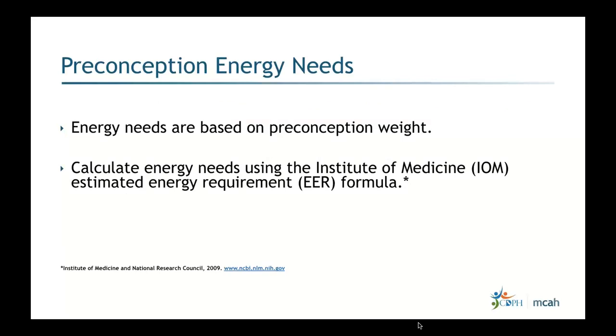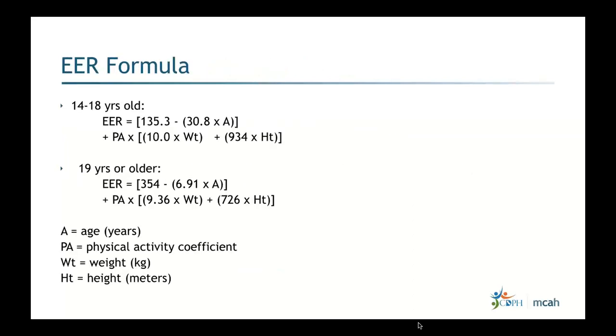Preconception energy needs are based on preconception weight. Many times patients arrive already in the second trimester — that's fine; whenever you see them at the first visit is when you base their energy needs. We calculate energy needs using the IOM Institute of Medicine Estimated Energy Requirement formula, known as the EER formula.